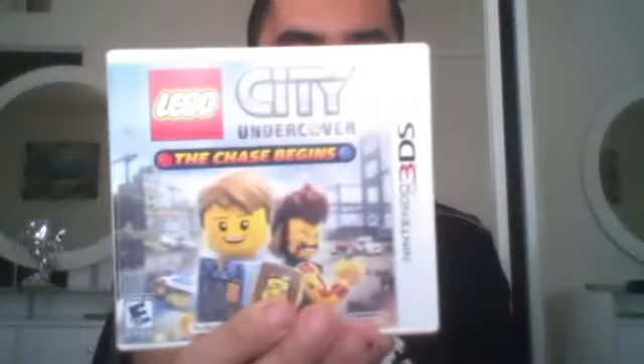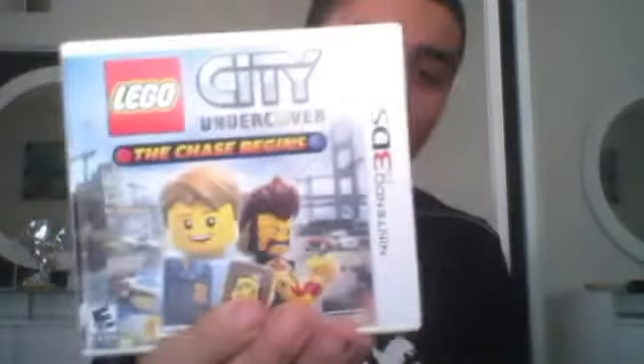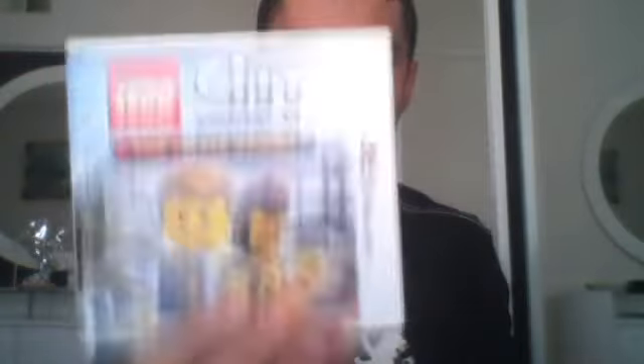First one on my list is Lego City Undercover. It's pretty cool — I decided to buy it because of the gameplay and reviews and all that, which made me buy this game. So I recommend it for anybody who likes this game or if you're a Lego fan.